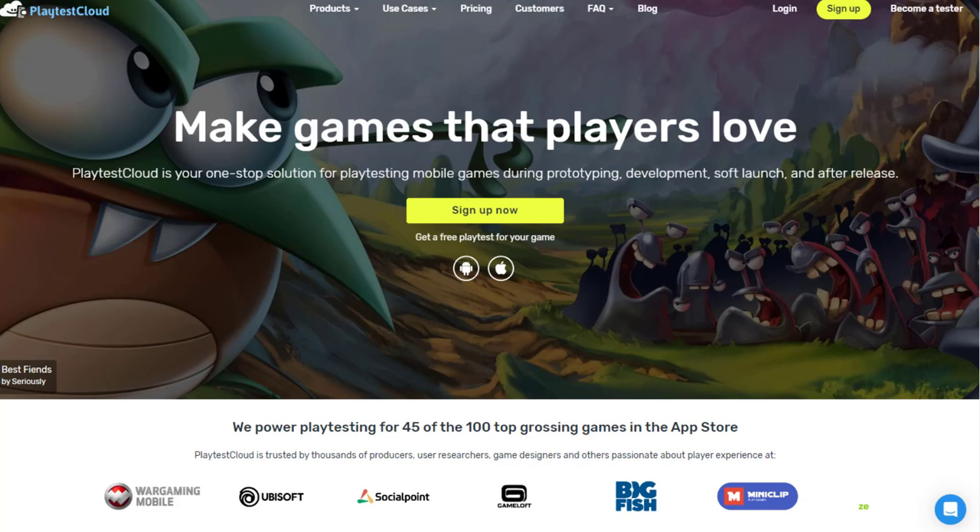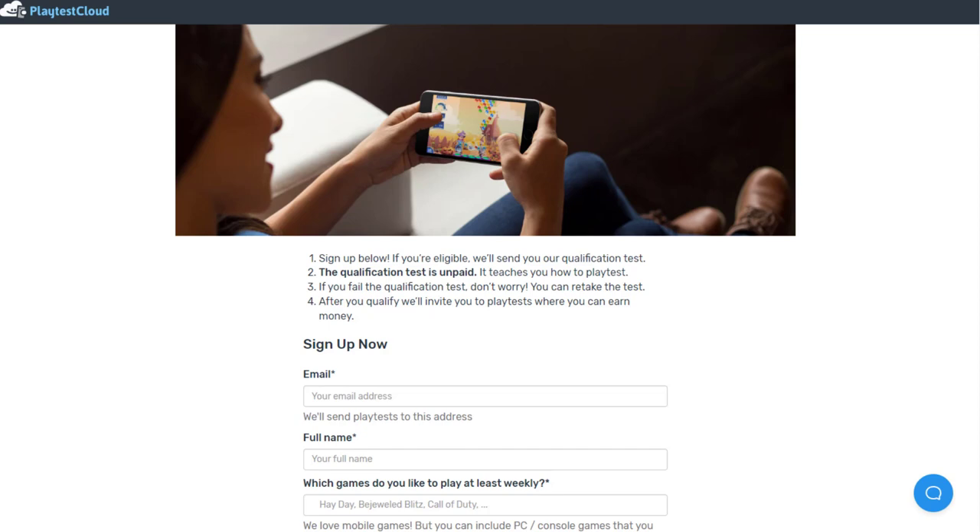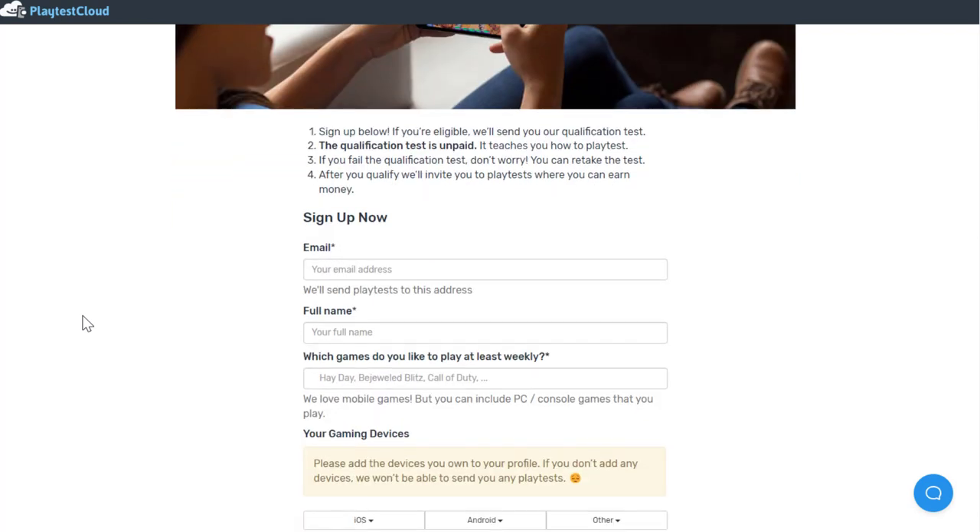The first worldwide no-interview work-from-home job that pays you via PayPal is playtestcloud.com. If you've ever wanted to get paid to play video games, this is a great place to check. What you can do is sign up to be someone who will test mobile games and other types of games.